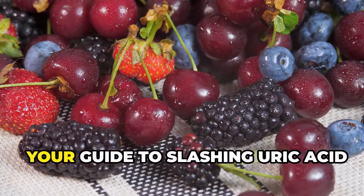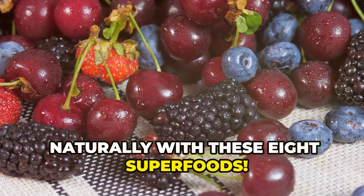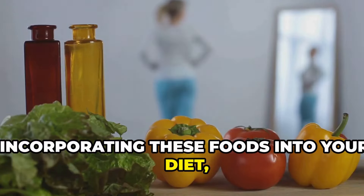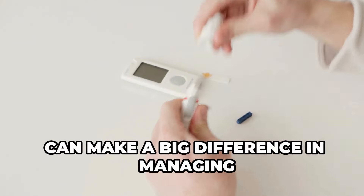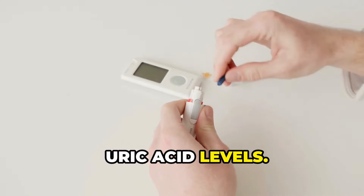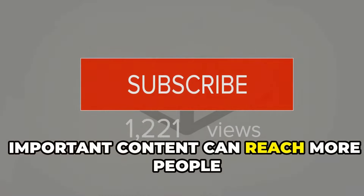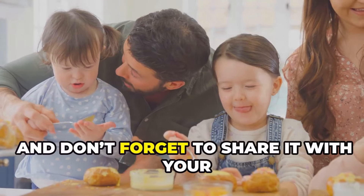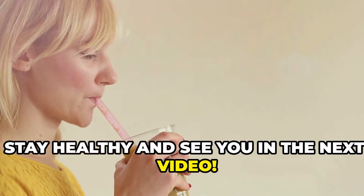So, there you have it — your guide to slashing uric acid naturally with these 8 superfoods. Incorporating these foods into your diet, along with maintaining a healthy lifestyle, can make a big difference in managing uric acid levels. If you found this information helpful, please like and subscribe so this important content can reach more people who need it. And don't forget to share it with your friends and family. Stay healthy, and see you in the next video.